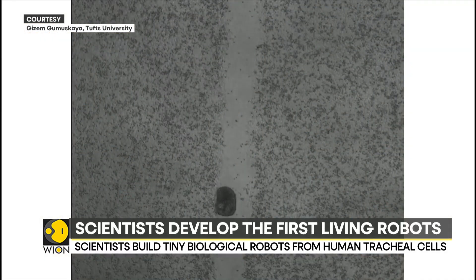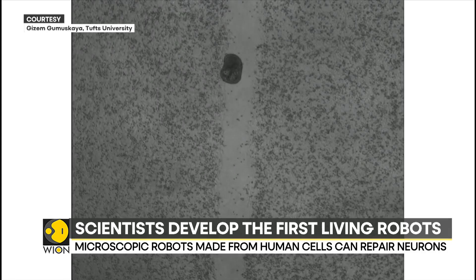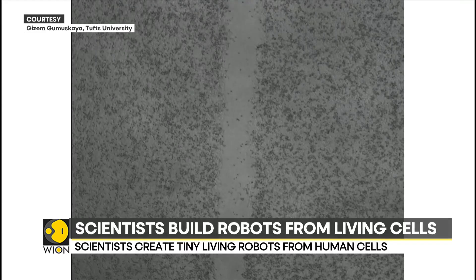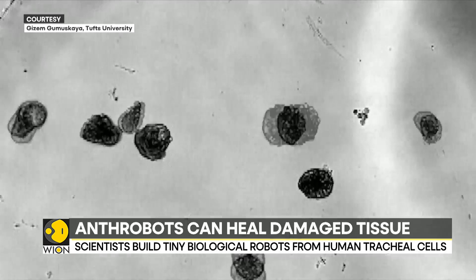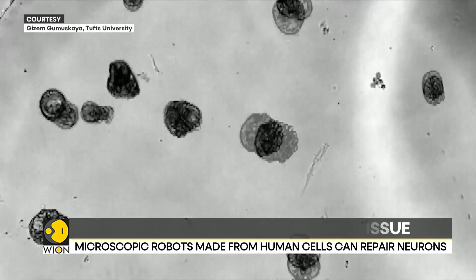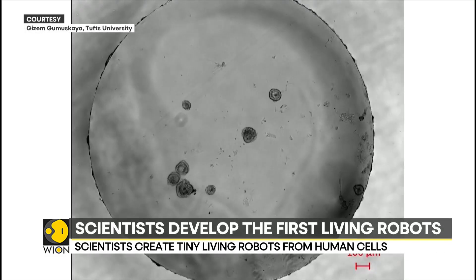Anthrobots made from adult human tracheal cells can move autonomously and encourage neuron growth without modifying their DNA. In other words, anthrobots have the potential to heal wounds. Researchers believe that in the future, anthrobots can be used for repairing spinal cord or retinal nerve damage, recognizing bacteria or cancer cells, and delivering targeted drugs.